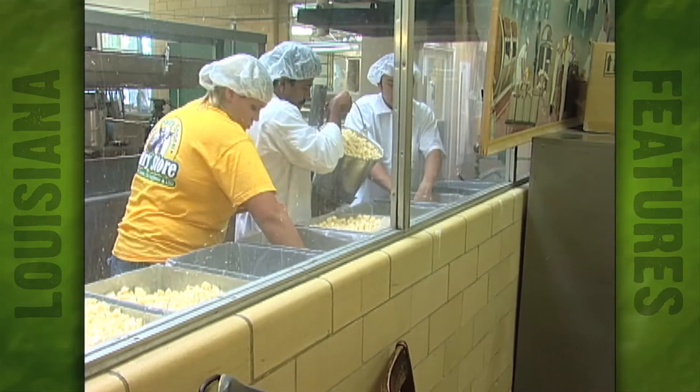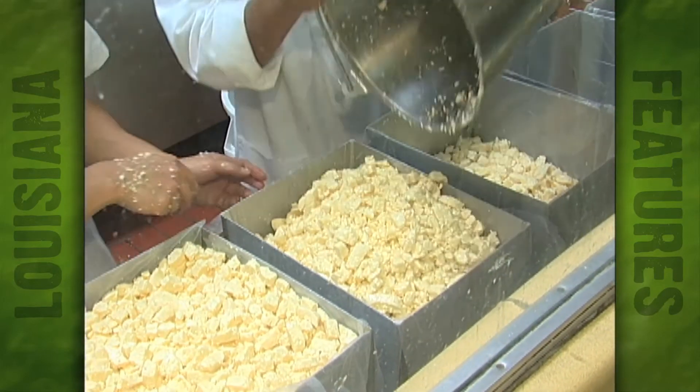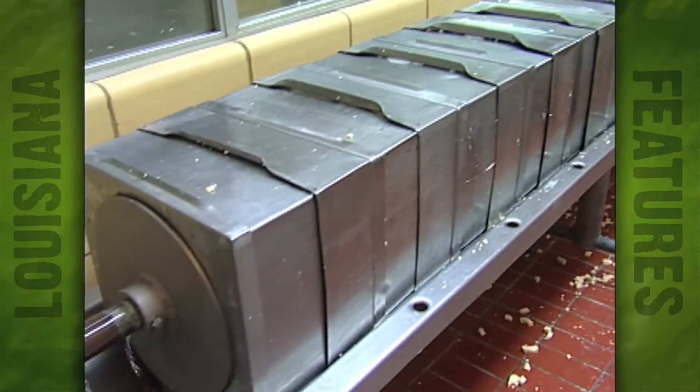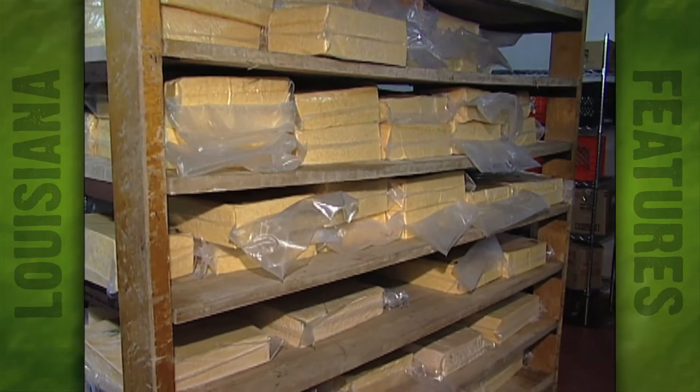Meanwhile, back to the cheese-making process. It's now time to pack these cheesecloth-lined boxes full of curds. After packing by hand, it's time to turn on the press and let these boxes sit overnight. After vacuum-packing the cheese blocks, they're put into a refrigerator to age.